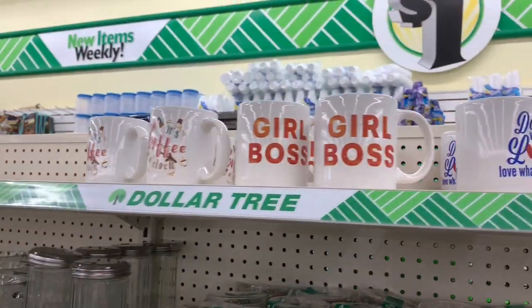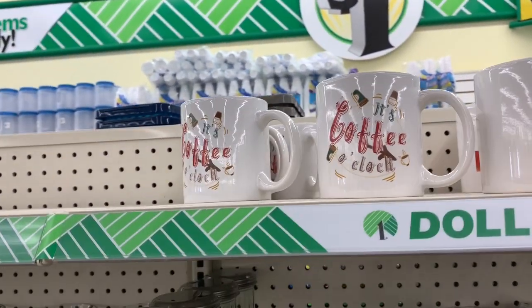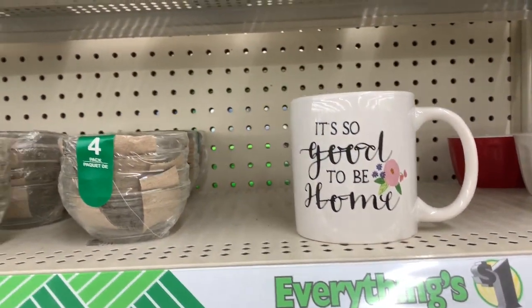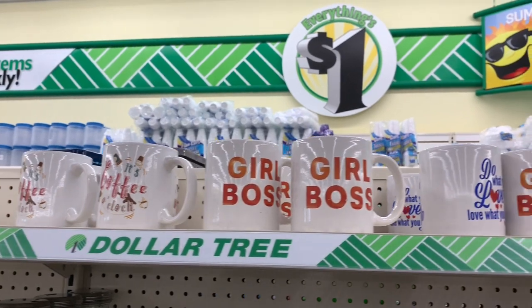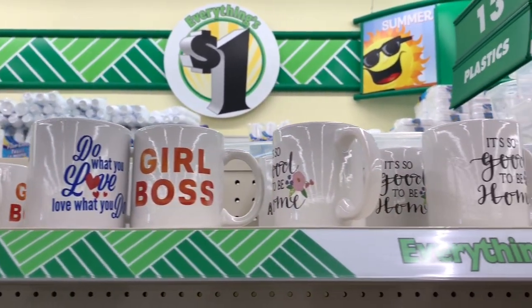Some new cups here. This one here says 'Girls rule,' and this one right here says 'It's coffee o'clock.' They also have a few selections — this one here says 'Good to be home.' They don't have that many selections of coffee cups, but those are the latest ones that look new here in the Dollar Tree.